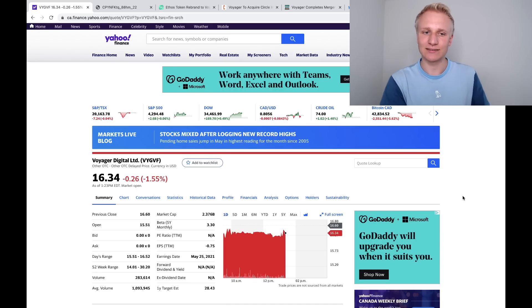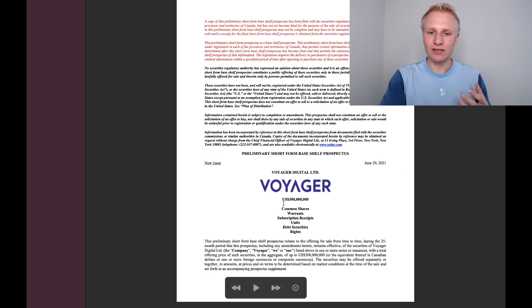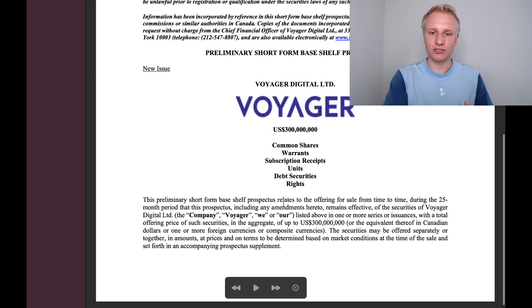Voyager Digital is down around one and a half percent here today, trading at around $16.34. All cryptocurrency-related stocks, or at least a majority of them, are down here today. But Voyager Digital more specifically went ahead and released a report stating that they're essentially gearing up for an acquisition. Before we go through the implications, let's go through this report and give you an in-depth look into exactly what's going on.